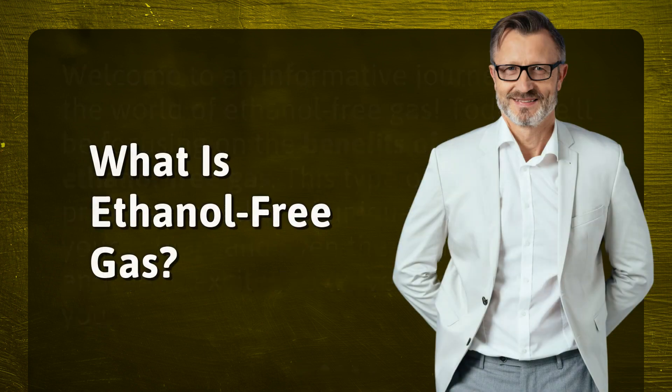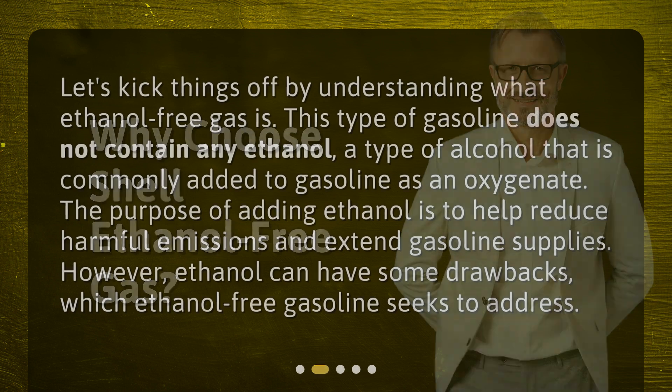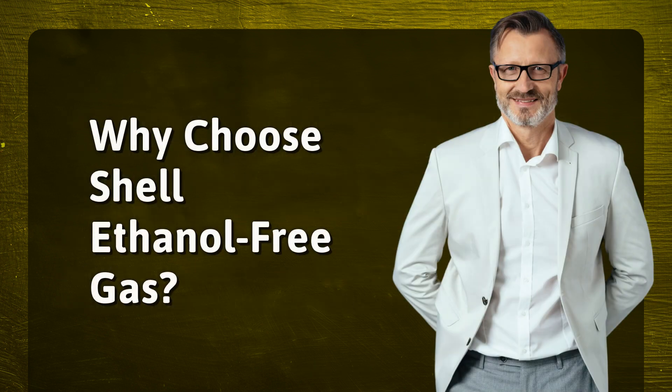What is ethanol-free gas? Let's kick things off by understanding what ethanol-free gas is. This type of gasoline does not contain any ethanol, a type of alcohol that is commonly added to gasoline as an oxygenate. The purpose of adding ethanol is to help reduce harmful emissions and extend gasoline supplies. However, ethanol can have some drawbacks, which ethanol-free gasoline seeks to address.